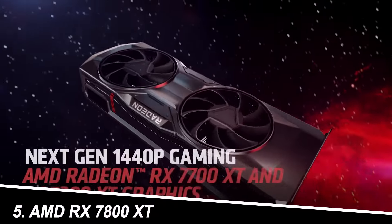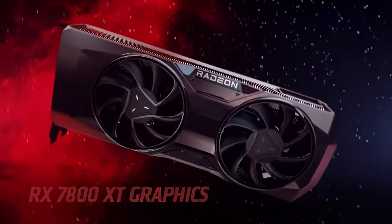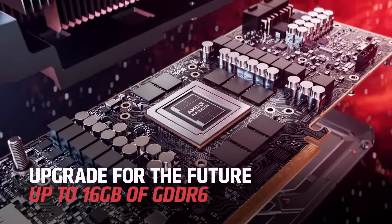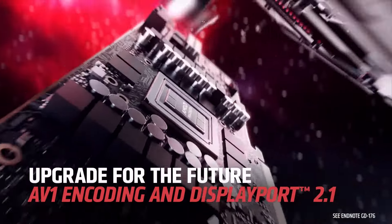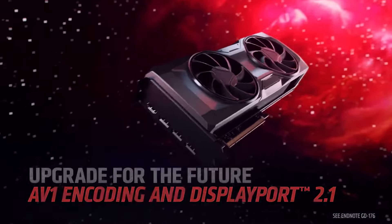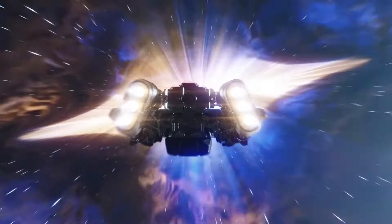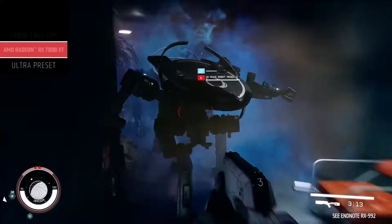Number 5: AMD Radeon RX 7800 XT. The RX 7800 XT offers a balanced mix of performance and value. It falls slightly behind the RX 7900 XTX but delivers consistent 4K performance, often exceeding 60 FPS in most titles. Its power consumption is lower than the top-tier options, making it a good choice for those with limited power budgets.